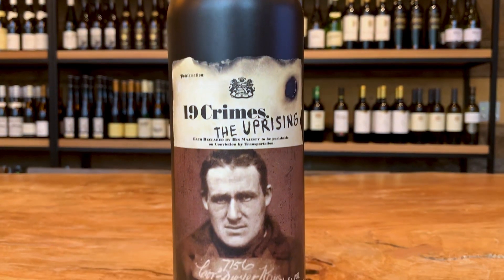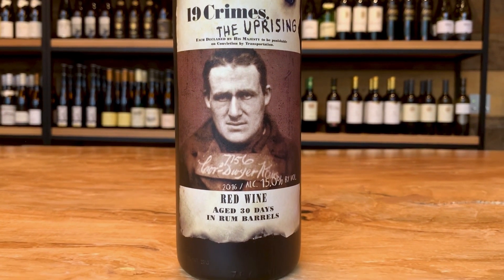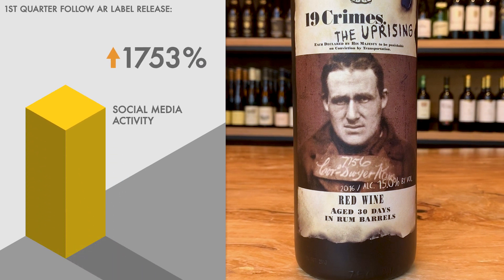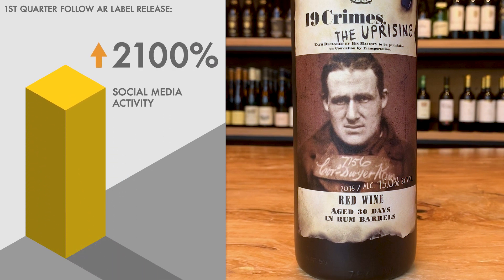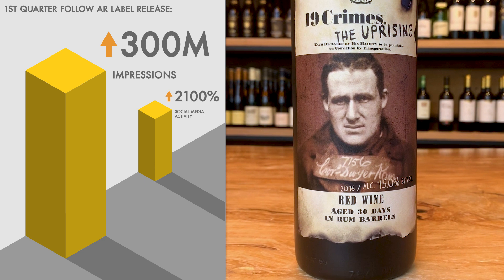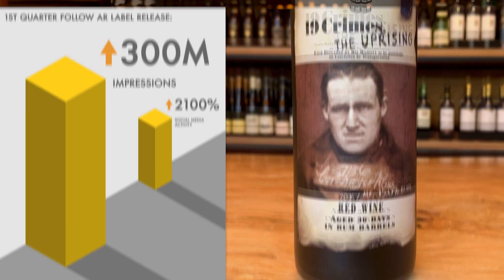An incredible case study for augmented reality is the 19 Crimes brand from Treasury Wine Estates. Just one quarter following their augmented labels release, they saw a 2100% increase in social media activity, with more than 300 million impressions from their app. And this had nothing to do with a marketing campaign, just shoppers sharing the experiences to their networks.